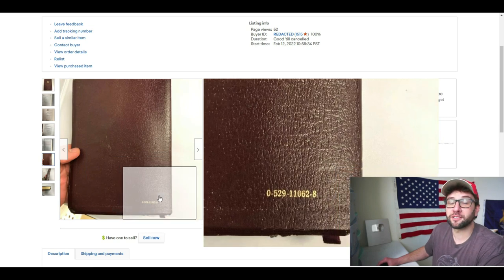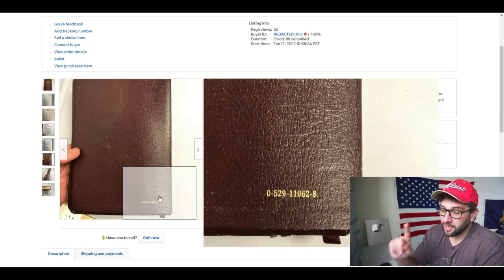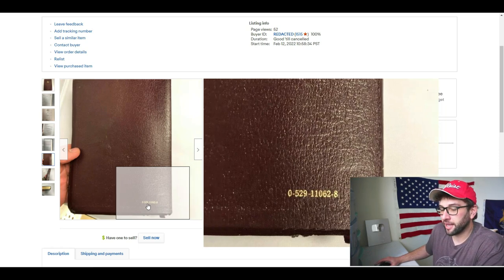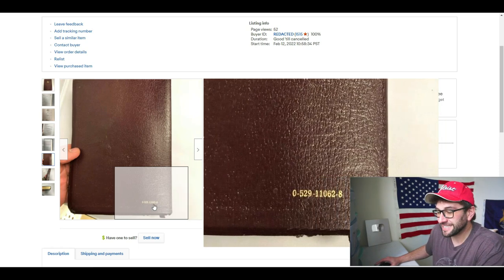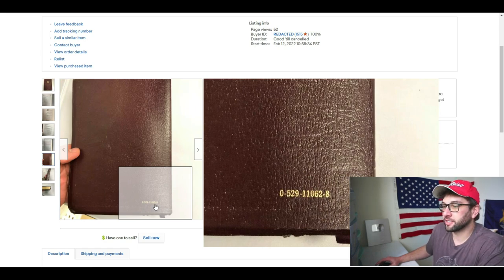If you were to sell Bibles on Amazon, you can do that. I don't because I think I can get more money on eBay. But if you get a bunch and want to sell them FBA, a lot of these older or newer Bibles are going to have the ISBN right there. This one's 0-529110628.